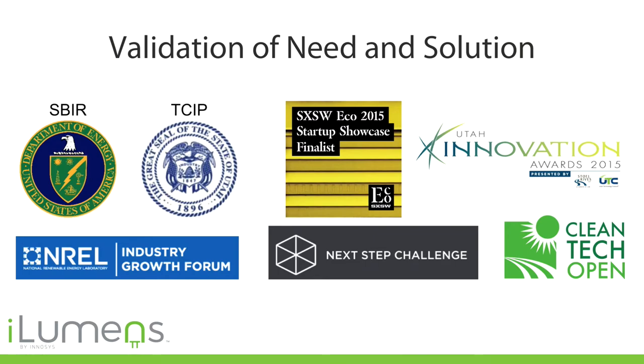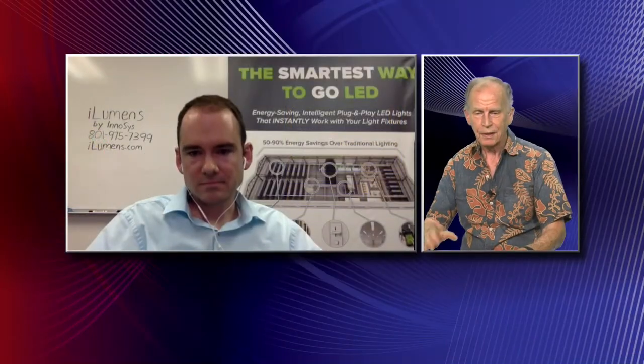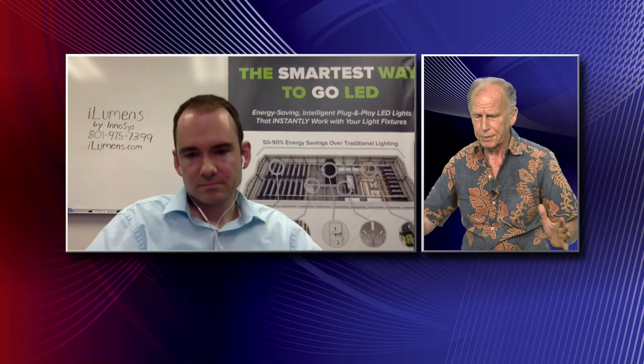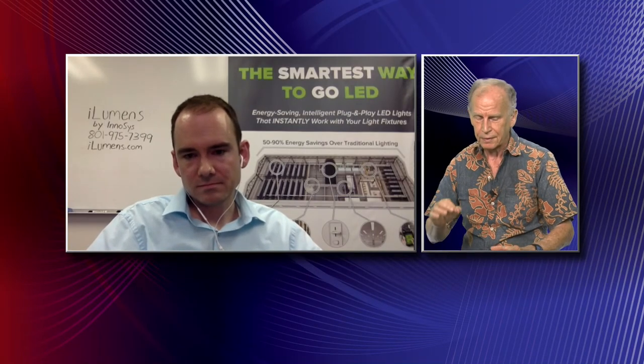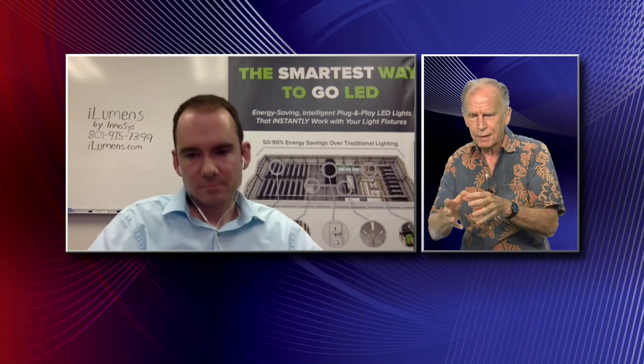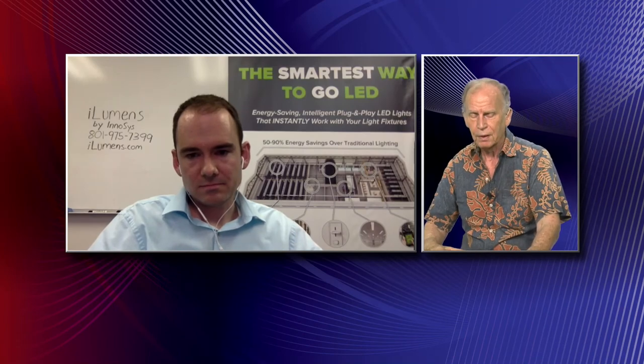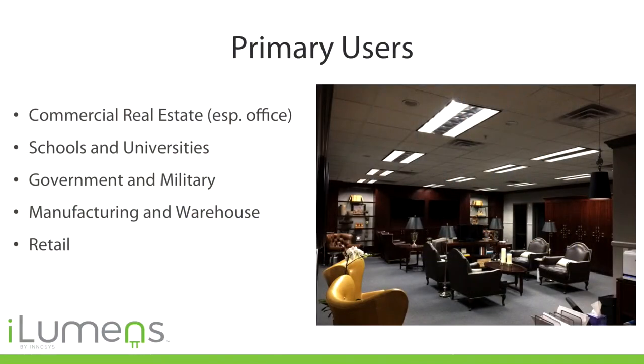Here in Hawaii we have a very large military presence, and the military is intensely interested not just in saving energy but in going to zero net energy for their bases. These are big, big bases and they're serious about it. As we get high-efficiency technologies like this, the military will be very interested.